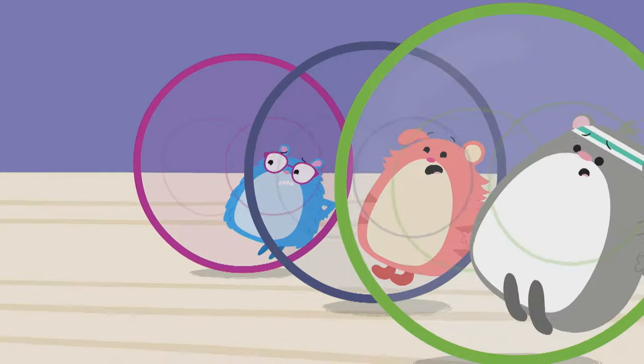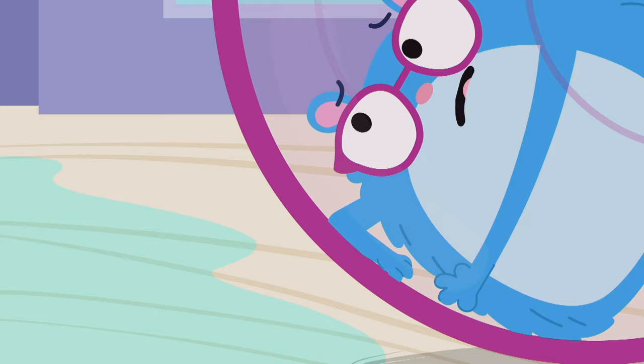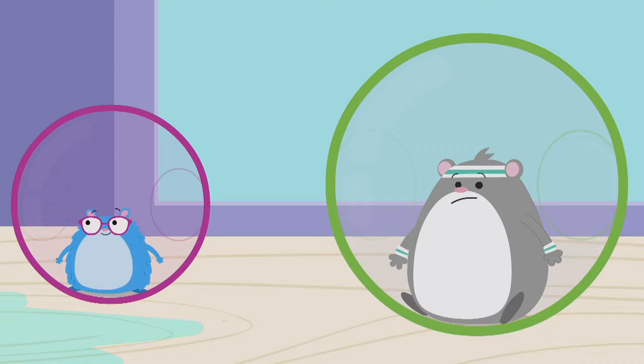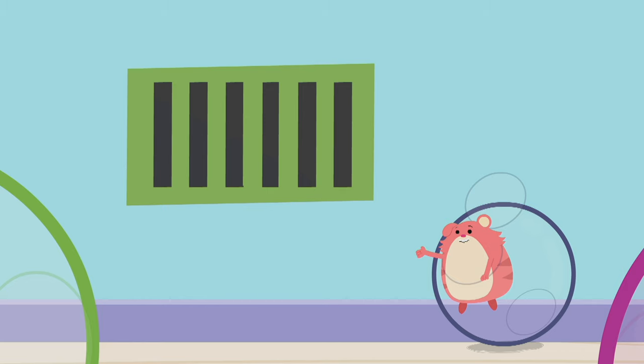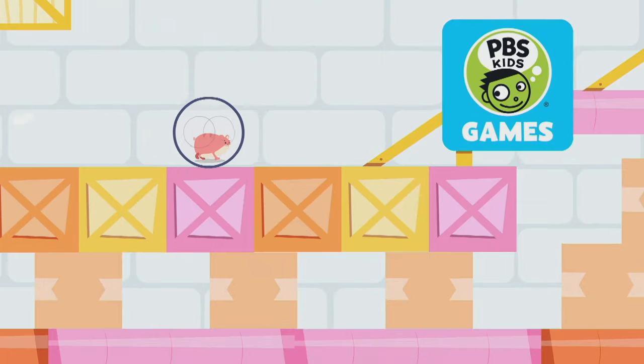Wet floor! Now what? I know! Let's take a shortcut. The air vents in the walls go around the whole school. If we can get inside them, we can get to the trash bins before Ruff does.